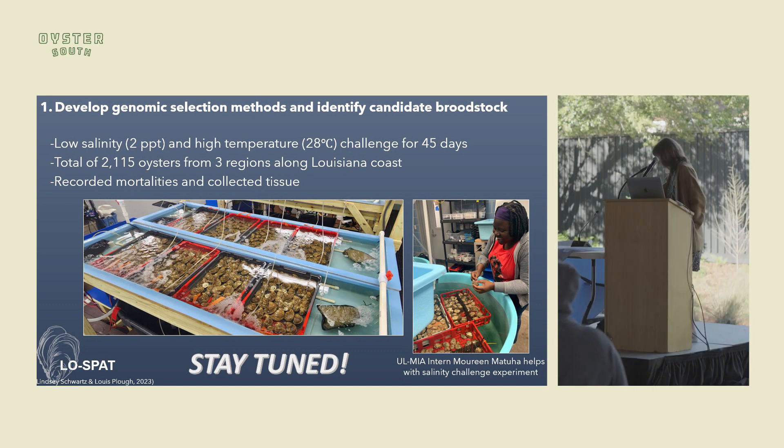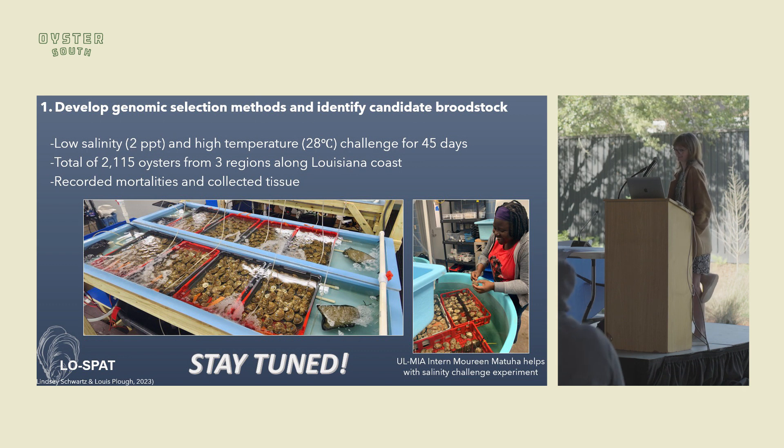A second audience question: A very low salinity oyster doesn't taste very good, yet an aquaculturist may decide to move them to a higher salinity area briefly to make them more marketable. What is the speaker's opinion on how hardy a low salinity oyster would be to moving to high salinity? Old guidance suggests stepping up 10% each time, but some farmers don't have that time.